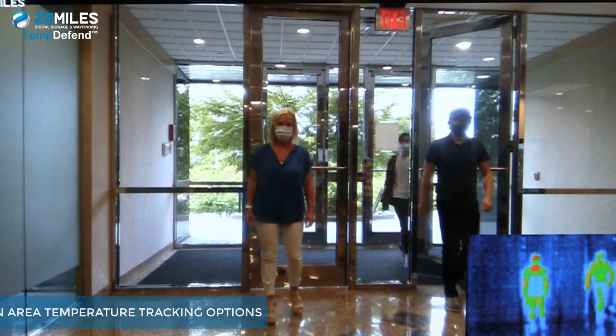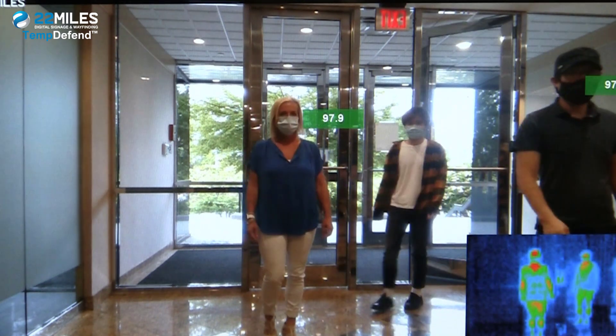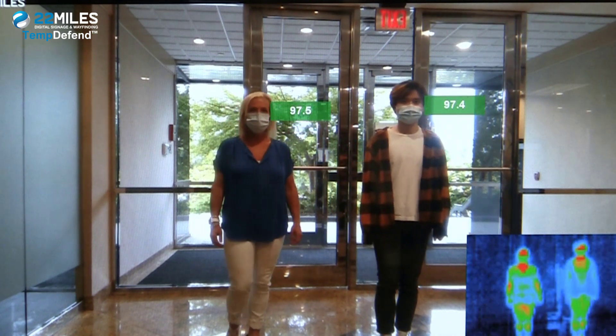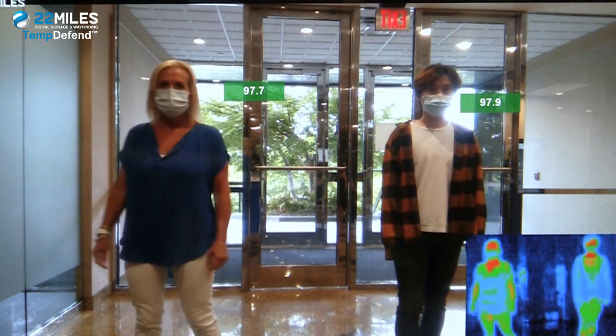This feature can sit on a reception desk, behind a counter, at security checkpoints, entrance gates, back office, receiving areas, and where all public access is allowed.